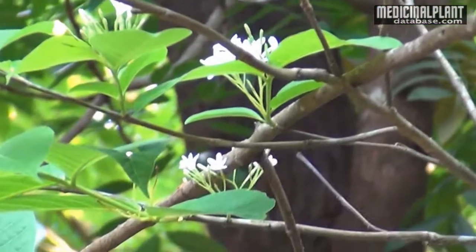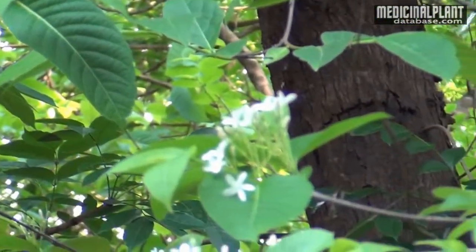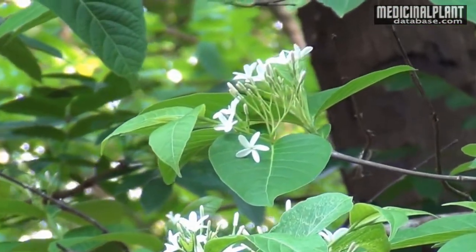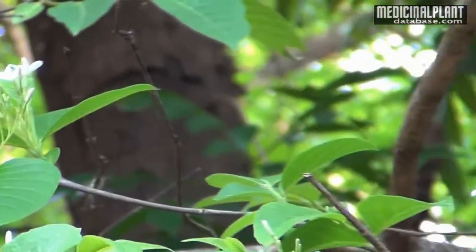Flowers are white in color, found in axillary or terminal corymbose cymes. Fruits are a pair of long follicles. Seeds are long, brown, with silky hairs for wind dispersion.